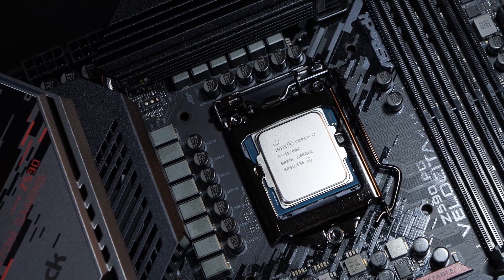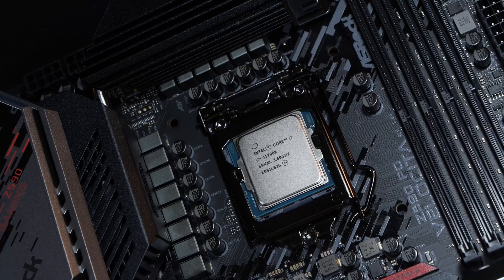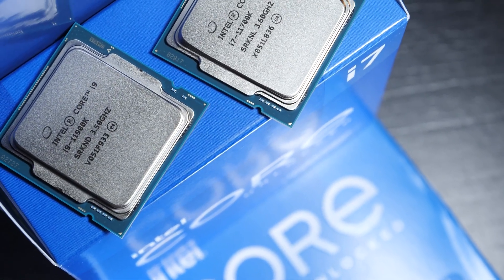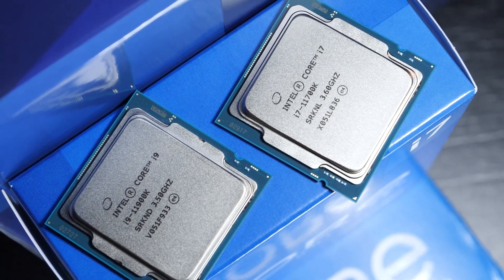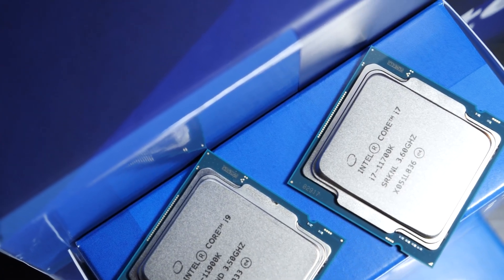Long story short, besides tests at stock settings, I've overclocked both CPUs to 5.1GHz respectively, and we'll see how they compare against each other. Will the i7-11700K be able to catch up to the i9-11900K this way? Things are starting to get exciting here.